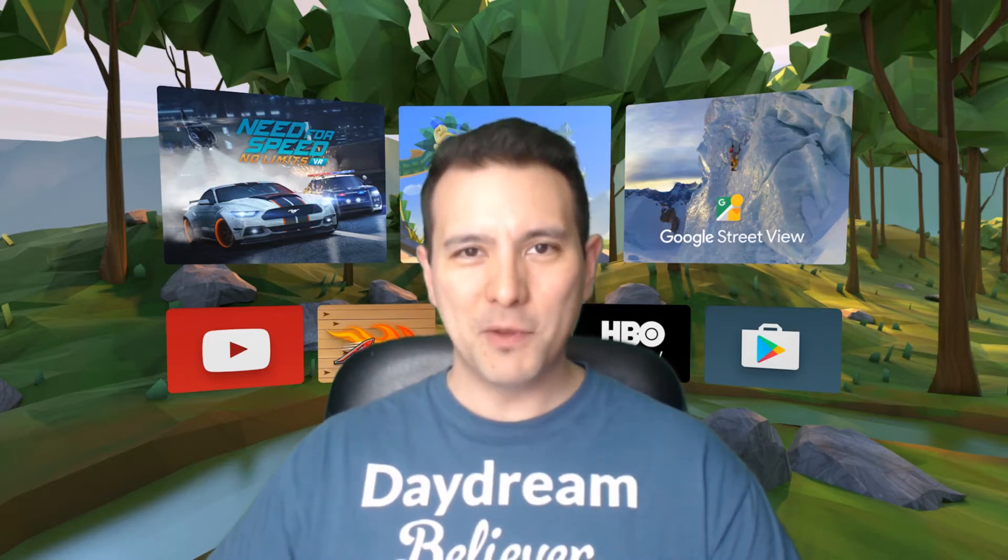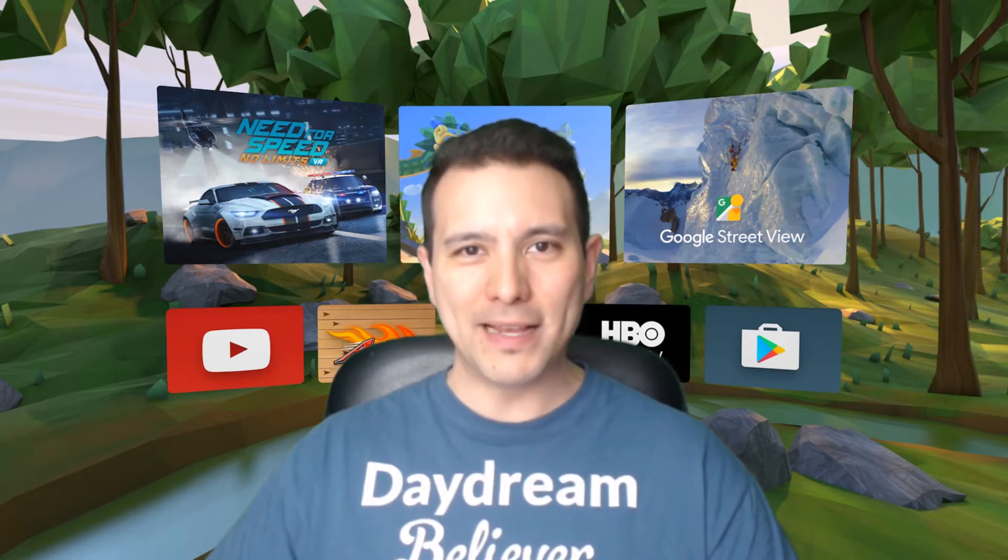The last week has been full of exciting news for the Daydream VR platform, and the reason for this is of course the Google I/O conference that took place last week. With the announcements made, Google took us all by surprise and showed us the future of the Daydream platform, and I couldn't be more excited about it. Let's start with the biggest news first.